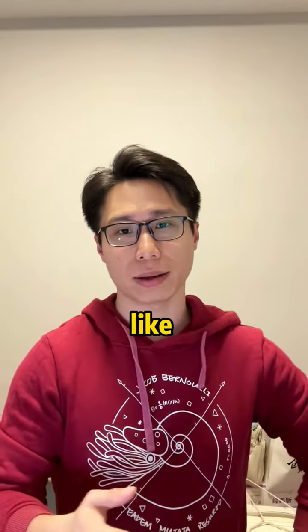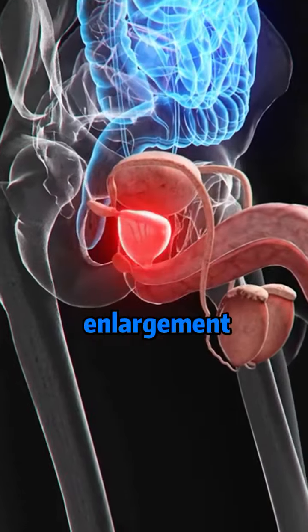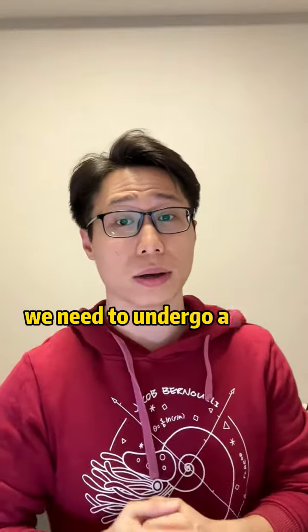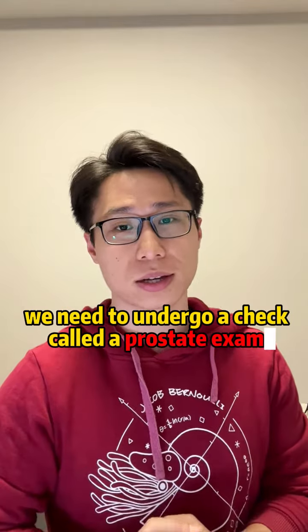When the prostate acts up — like suspecting prostate enlargement, prostatitis, or prostate cancer — we need to undergo the digital rectal examination.